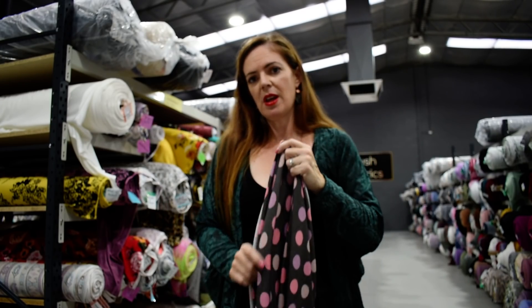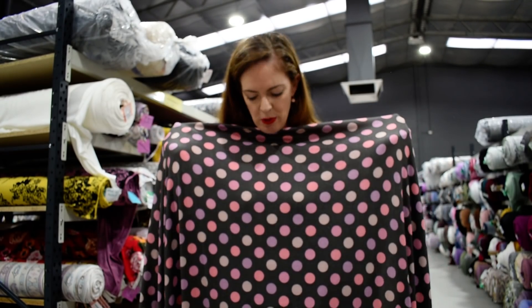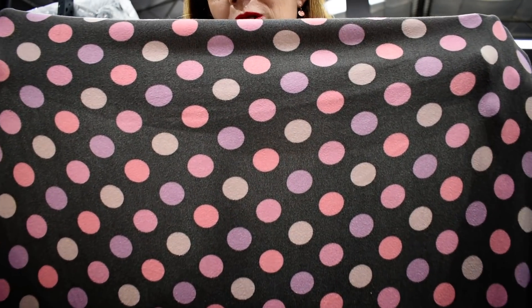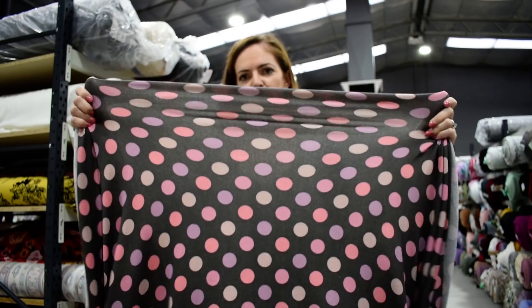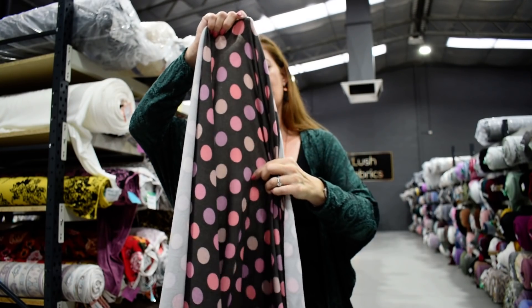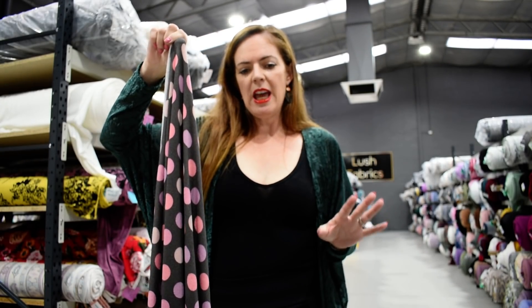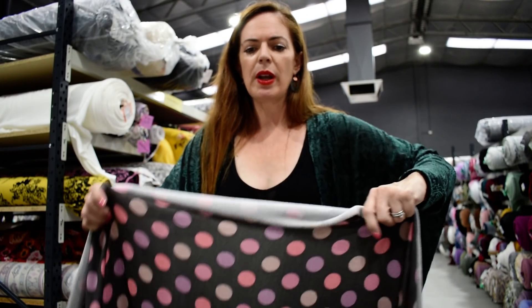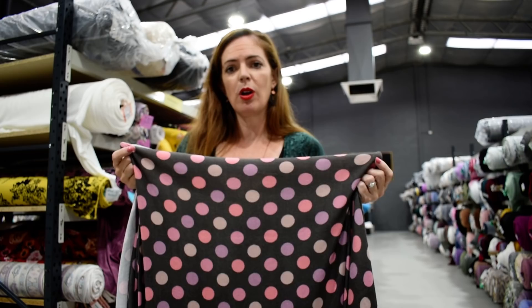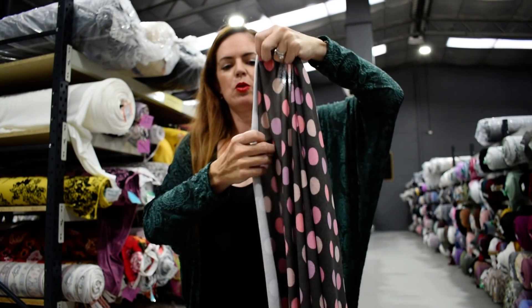We do have some other Super Soft Hachi's in stock already if this print isn't for you. This one is called Colourful Dots in Charcoal — isn't that so sweet? Beautiful stretch, just a little bit vertically, and really nice drape. This is not a heavy or thick fabric — it is actually quite thin at 180 GSM. It's 96% poly, 4% spandex. But it feels amazing — just absolutely gorgeous.